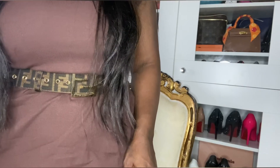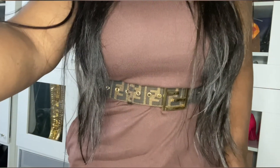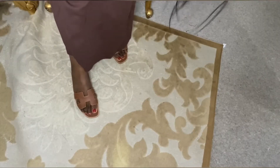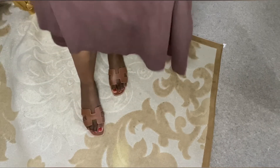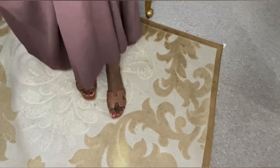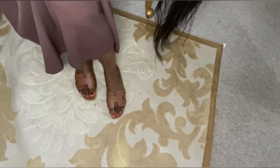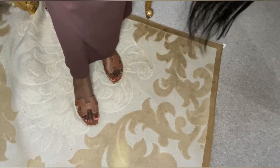I'm going to try them on for you guys now so you can see how they look on my feet. That's the slippers — they are so comfortable, really comfortable.